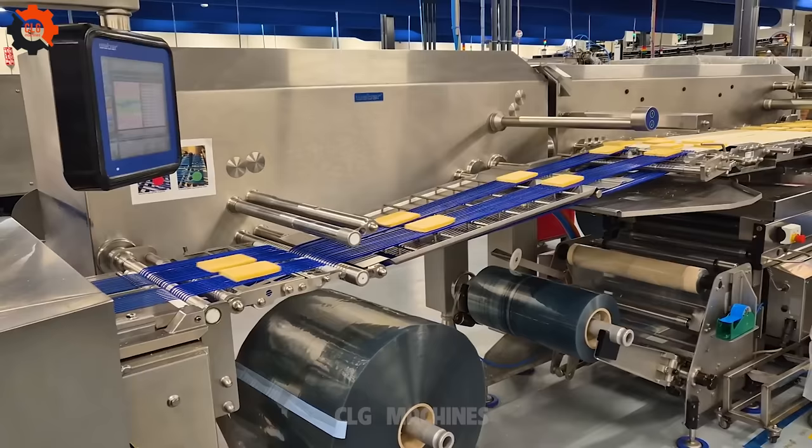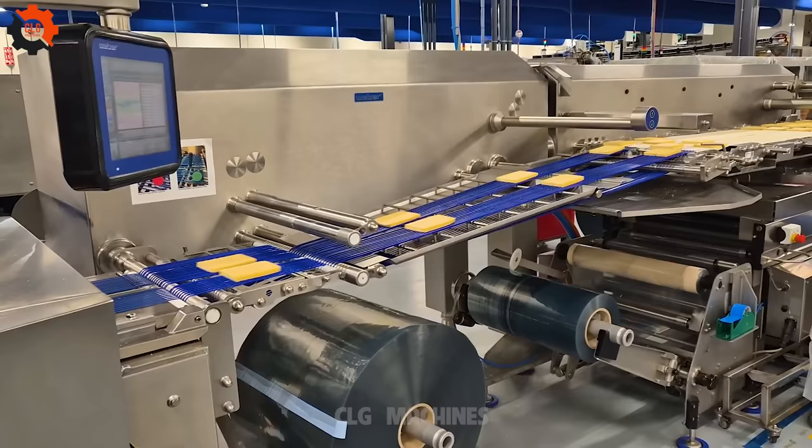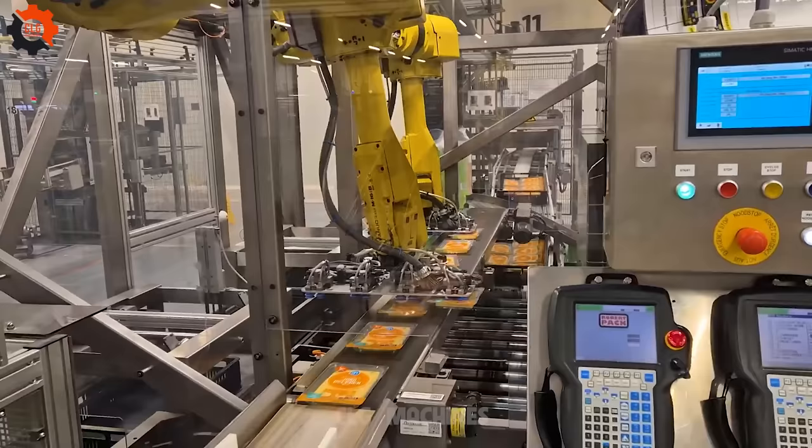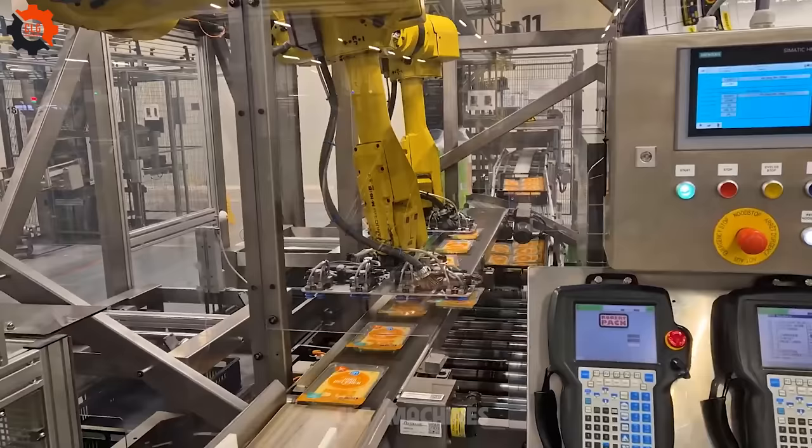Introducing our state-of-the-art packaging line featuring the Robert Pak robot. Say goodbye to manual labor and hello to efficiency and precision. With Robert Pak, every product is handled with care, ensuring top-notch quality every time.